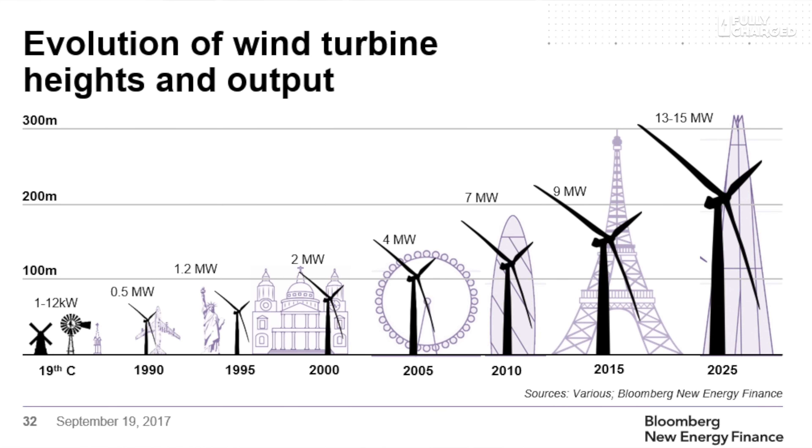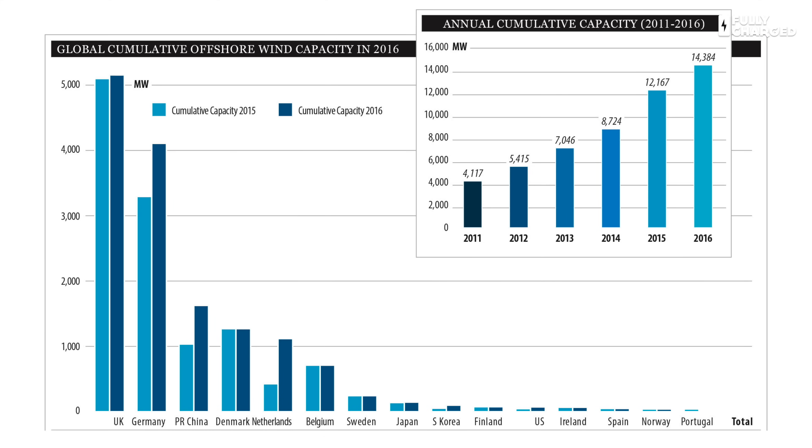And 10 megawatts is not the end of it — there are already plans for 15-megawatt wind turbines. The tops of those blades at their highest point will be higher than The Shard in London. These are truly massive machines. Offshore wind is now a major game changer in the energy market, and for once the UK is actually in the lead — we generate more offshore wind than anyone else in the world.